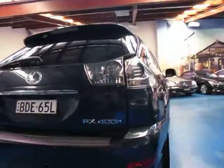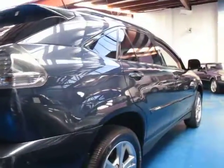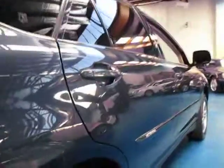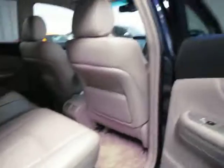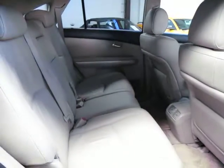So it's an RX400H — that stands for hybrid. It actually has a small petrol motor and an electric motor as well, so a very clever design. These are absolutely fantastic value second hand. They're so much cheaper to run than the petrols, and they're now getting to a point where they're very affordable.